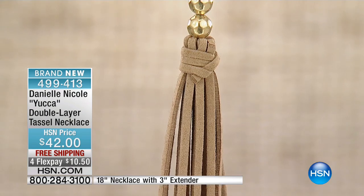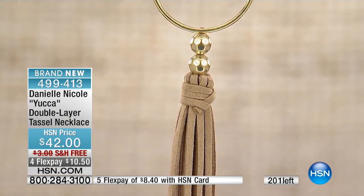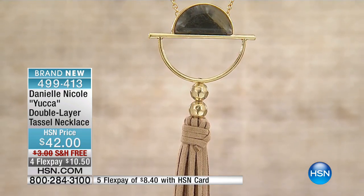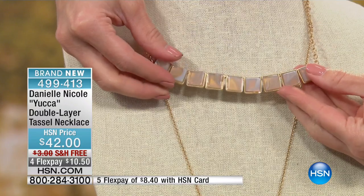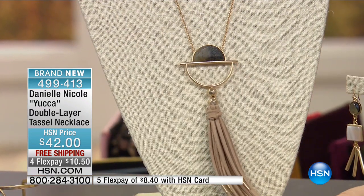It's so intricate in the detail. It's a double layer — you've got this short row with beautiful square stations featuring white simulated agate. Let me hold this up so you can see all the beautiful colors and how truly genuine it looks. Then you make your way down to another gorgeous shape with a simulated stone.